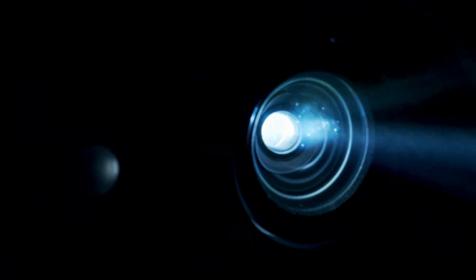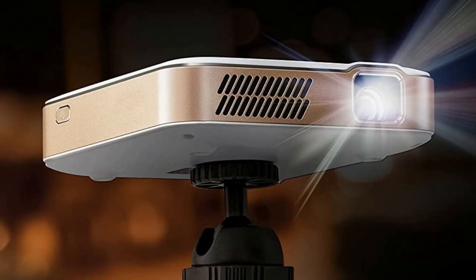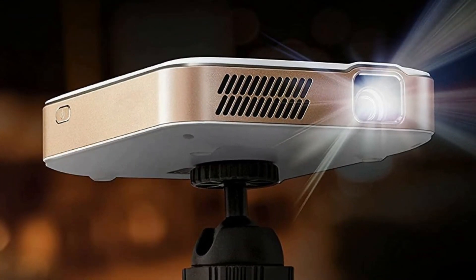Kodak Luma 350 is a game-changer, offering a portable, high-quality projection experience that's perfect for educational needs, home cinema evenings, gaming marathons, or professional presentations. It's the all-in-one solution you've been waiting for, designed to turn any space into your private theater.